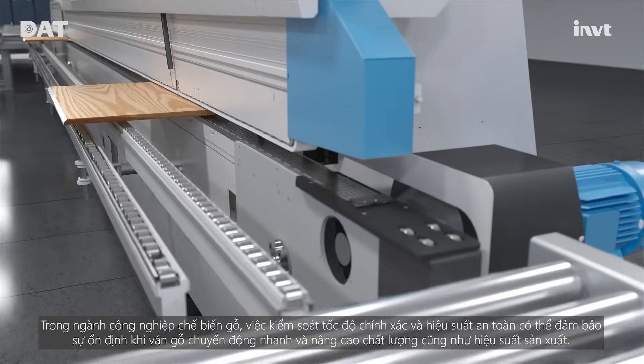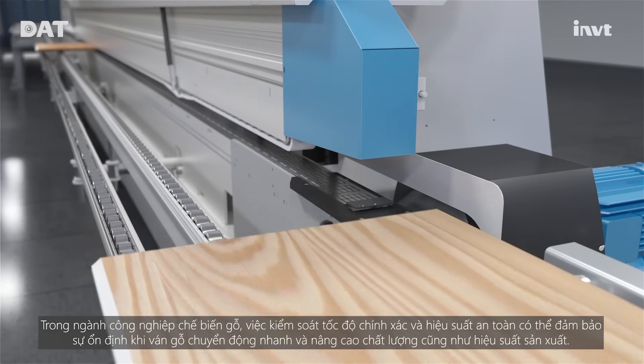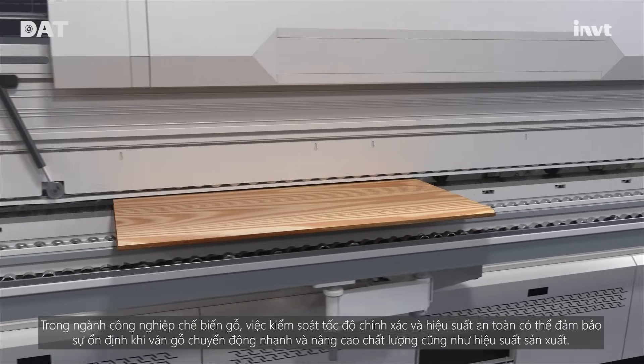In the woodworking industry, precise speed control and excellent performance can ensure the stability of high-speed conveying of wooden boards and improve the quality and efficiency of board production.